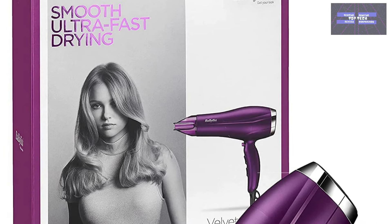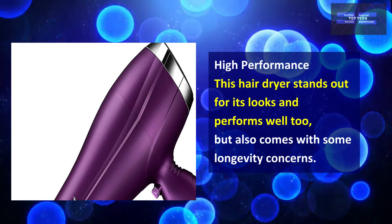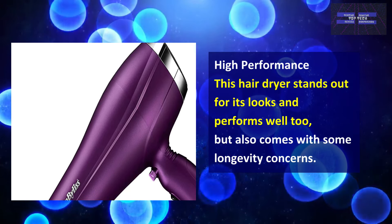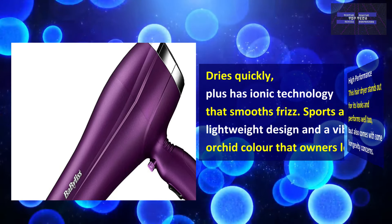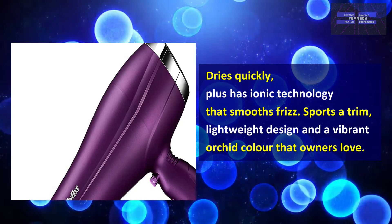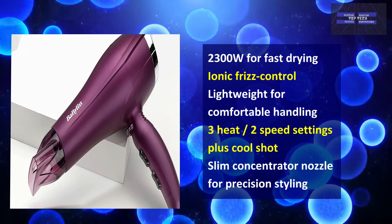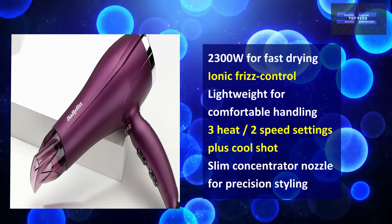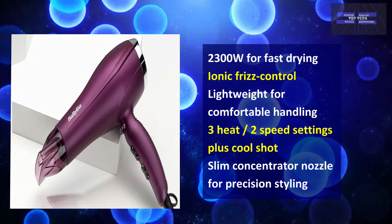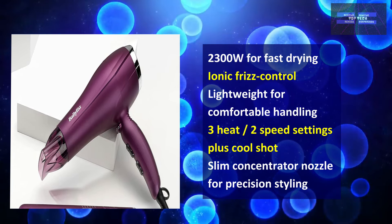At number 3, the Babyliss Velvet Orchid 2300 Hair Dryer. This dryer has high performance — it stands out for its looks and performs well too. It dries quickly thanks to ionic technology to smooth frizz. It features a slim, lightweight design and a vibrant orchid color that owners love. It has 2,300 watts for fast drying and ionic frizz control, 3 heat and 2 speed settings plus cool shot, and a slim concentrator nozzle for precision styling.